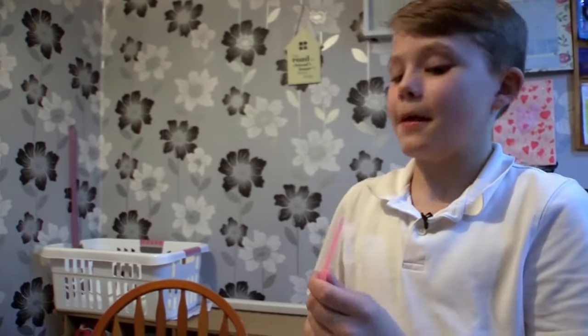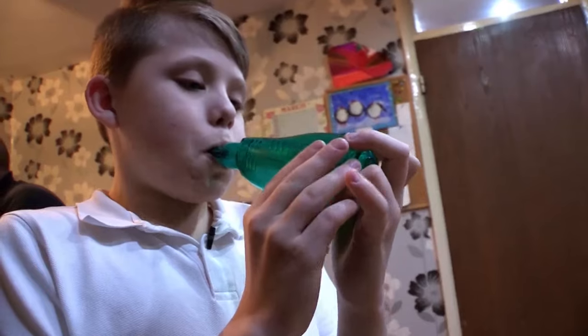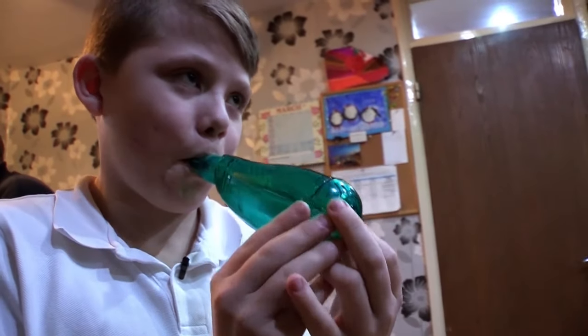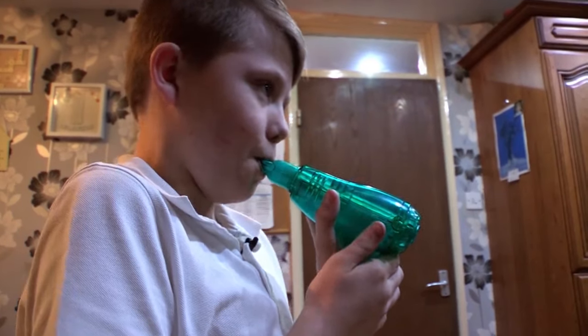It starts overflowing and makes him a bit messy — but it's funny that it's messy. This is his acapella. He blows into it, it vibrates and makes a funny noise. The acapella does a similar job to the bubble PEP and gets the mucus moving.